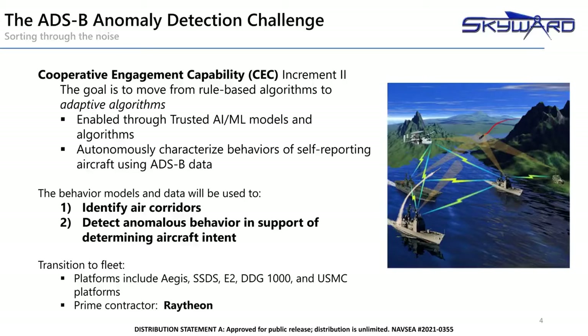Detecting and flagging anomalous behavior automatically will reduce the workload for analysts monitoring the airspace and help them focus on the most critical information. This will improve the situational awareness of naval fleets where ADS-B data will be collected and shared by a variety of platforms. The ability to quickly identify potential bad actors and prepare a response as necessary will ensure the safety of the crews operating in those complex environments.